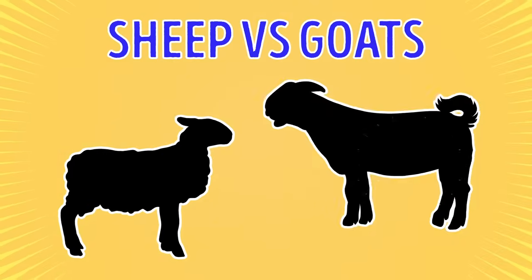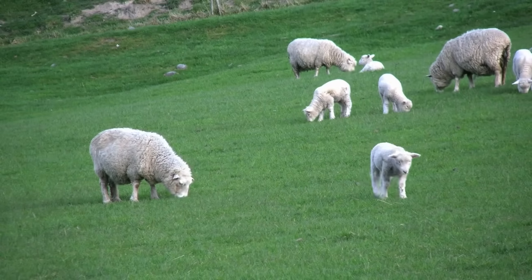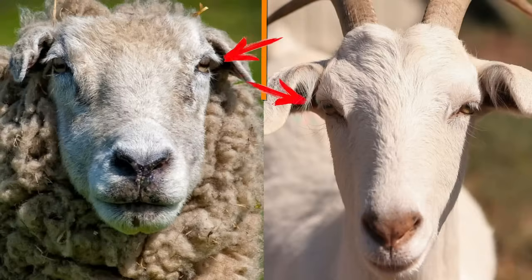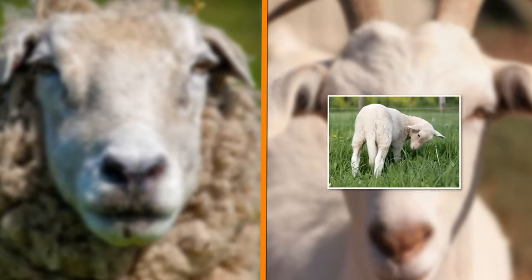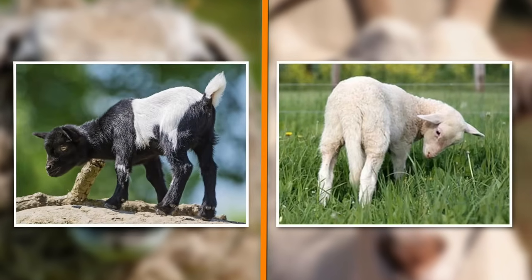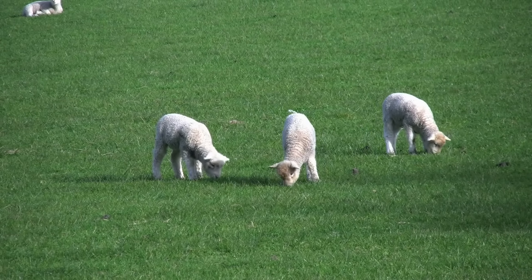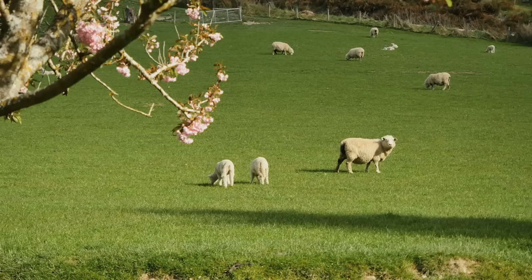Sheep vs. Goats. It's pretty easy to confuse goats and domestic sheep, as both species have a lot of common features. Both sheep and goats are cloven-hoofed and have quite unusual eyes with horizontal rectangular pupils. But take a look at their tails. You will notice that sheep hold them down, whereas the tails of goats proudly stand up. These animals also have different eating habits. Just like cows, sheep are grazers, meaning that they move across a pasture and pick the vegetation that is close to the ground.